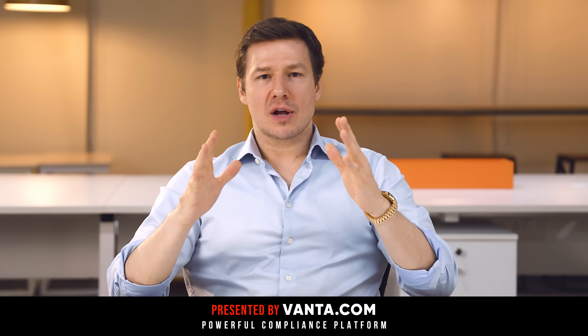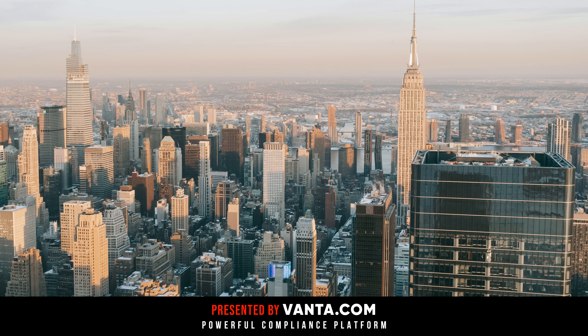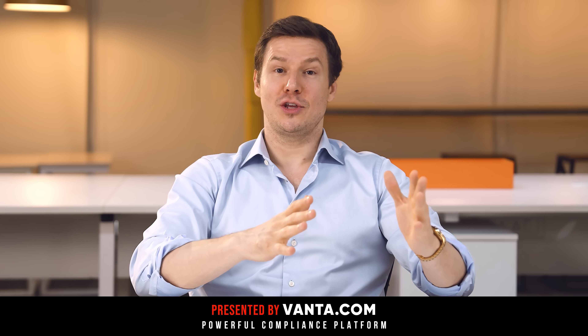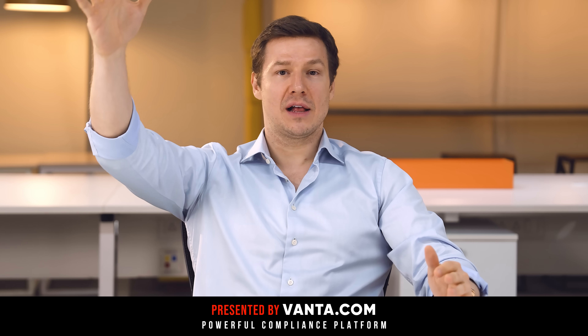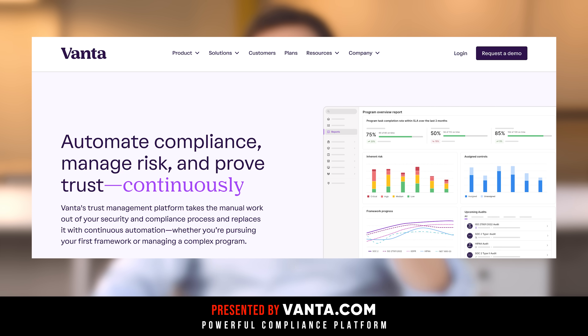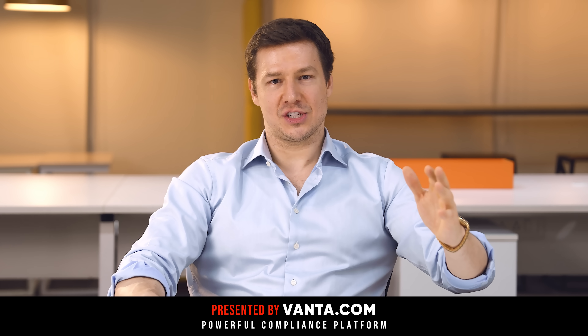To land bigger customers, you need security compliance. Getting your SOC 2 or your ISO 27001 certification will open those big doors. But it takes a lot of time and energy — time and energy that you instead could spend to scale your business. And that is where Vanta comes in, because their all-in-one compliance solution will get your business audit-ready and build a strong security foundation quickly and easily.